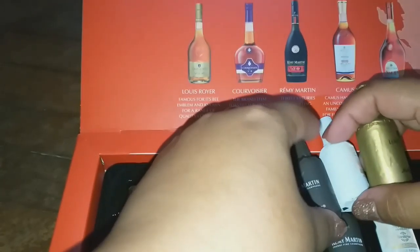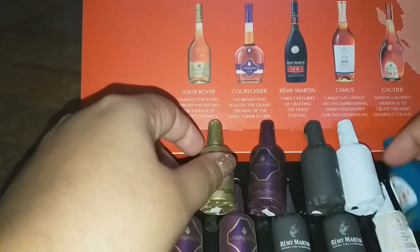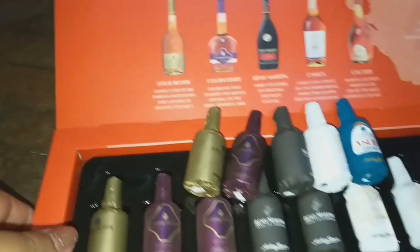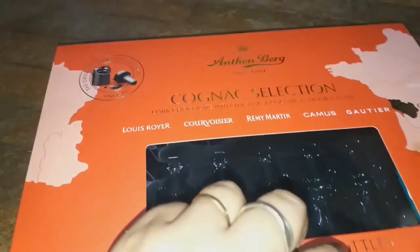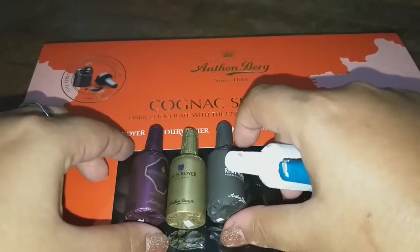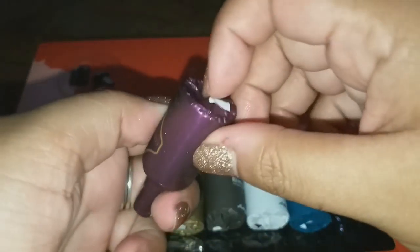In this cognac collection, the alcohol percentage is a little higher — minimum 2.5% and maximum 3.5%. Also, if you notice, the scotch whiskies are located near the seashore on the map, which is why the descriptions involve voyages and traveling. The cognac brands are more inland, so the theme is different. This one says: 'Enjoy the delicious combination of finest cognac encased in smooth dark chocolate.'